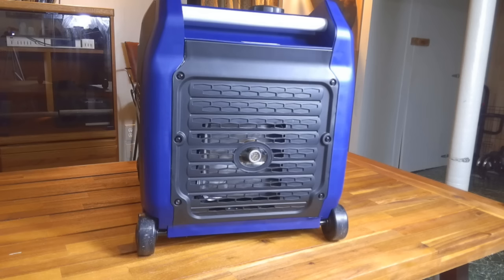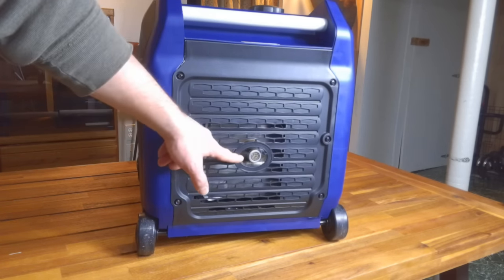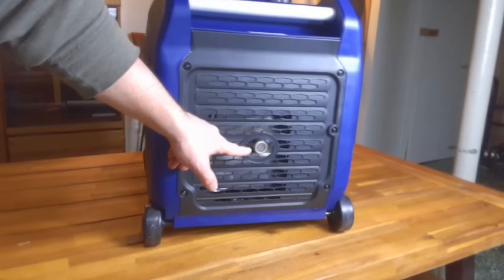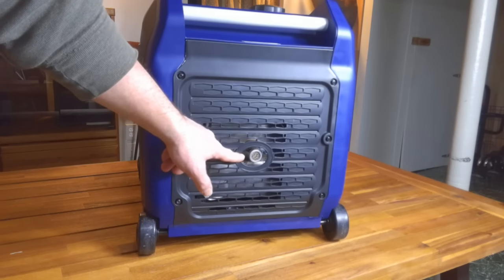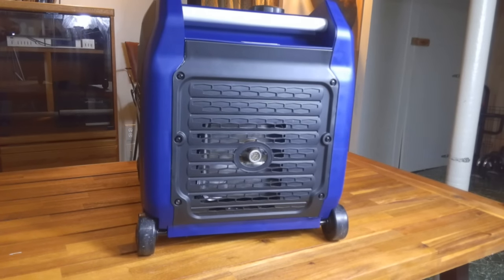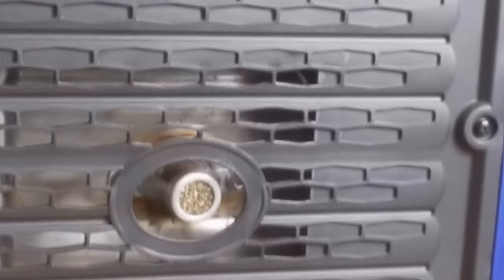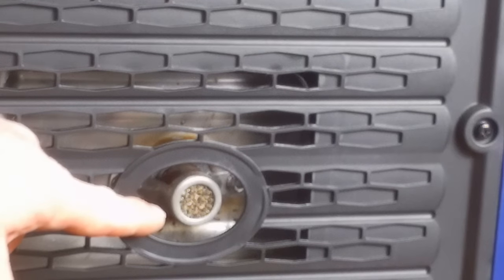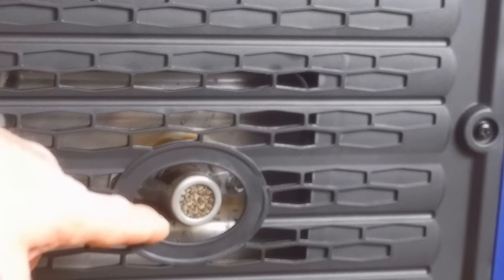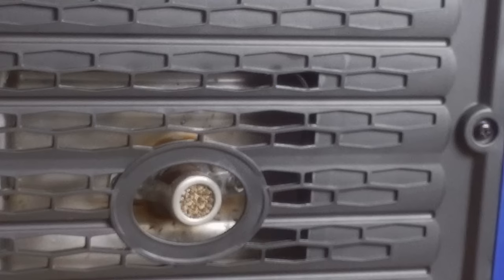Here's the back side. This panel is removable as well, and this is where we have the spark arrester. The nice thing is the spark arrester is removable to clean or replace. I don't do much camping in National Forest, but I believe it's a requirement that all generators have a spark arrester, so it's good that this one does.